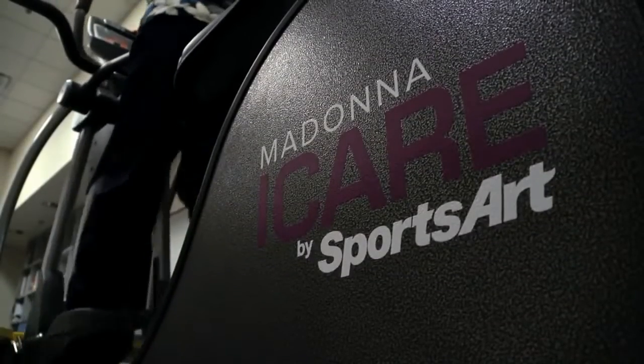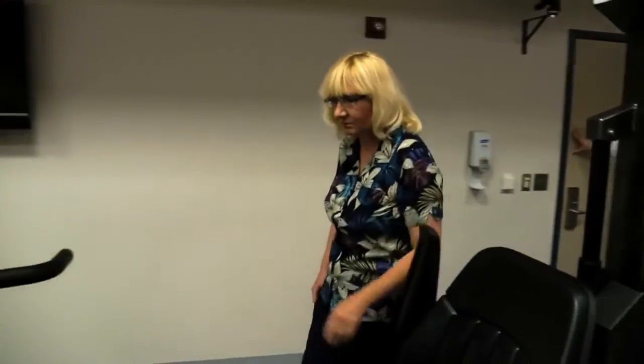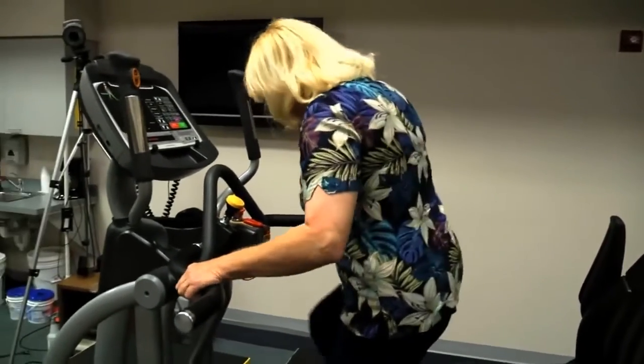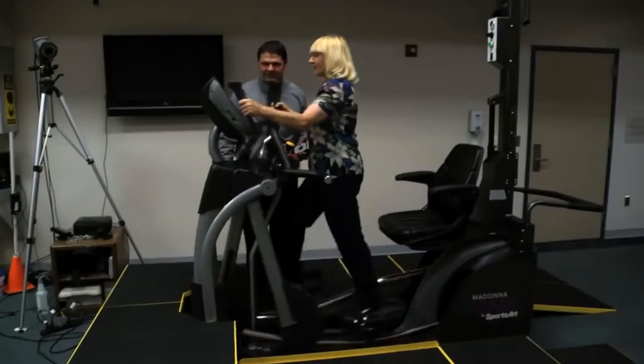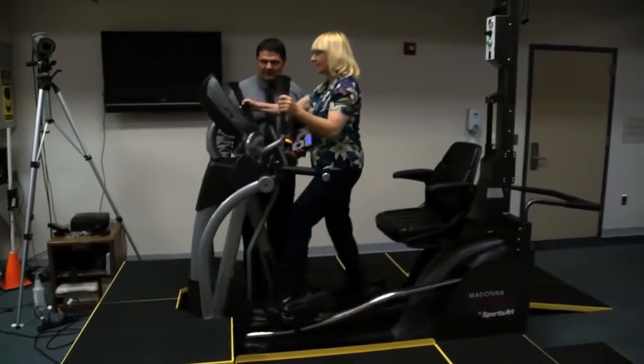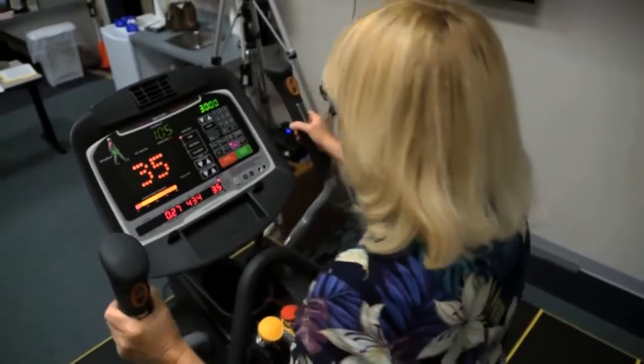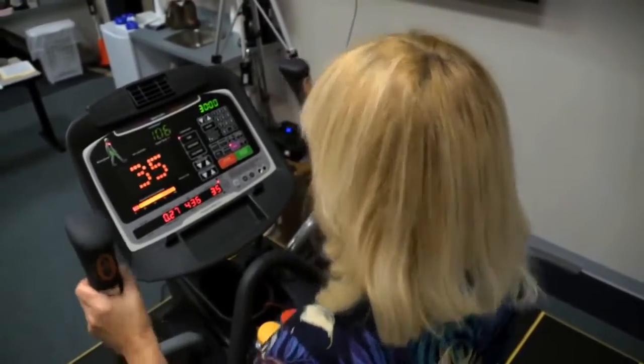The motor can be used to assist clients when training in either the forward direction or the reverse direction. As a client's strength and endurance increase, the iCare can also function as a traditional elliptical trainer, allowing progressive training with resistance and expanding the population that can be served across a wide range of environments.